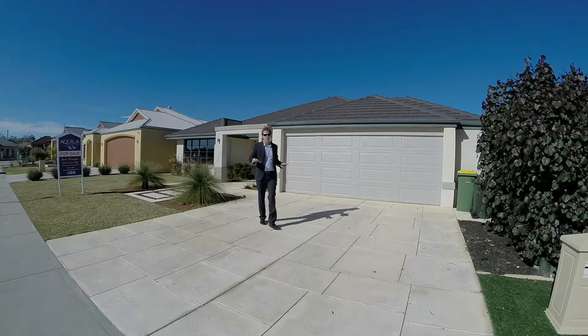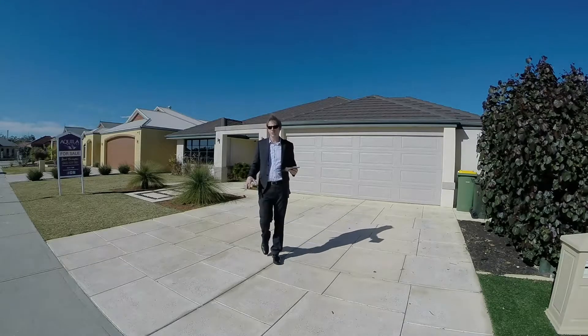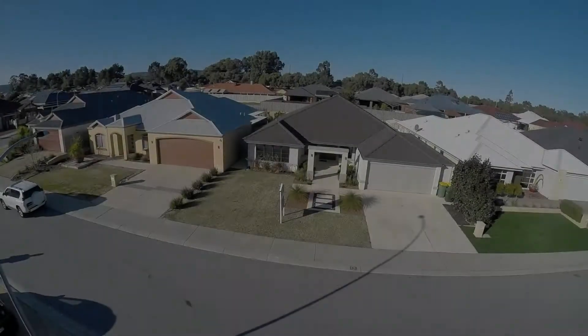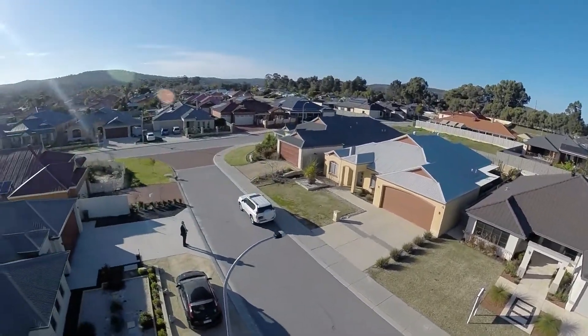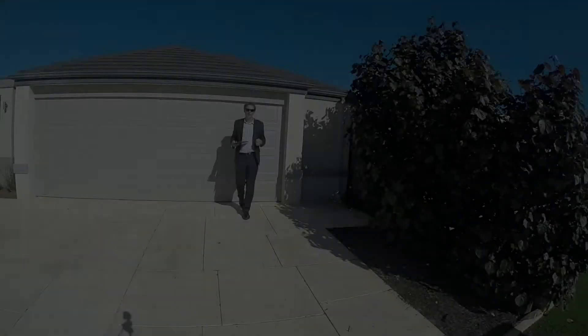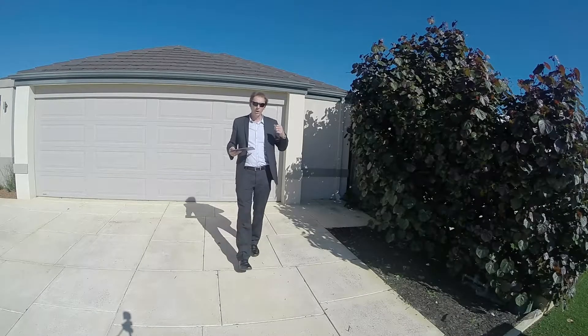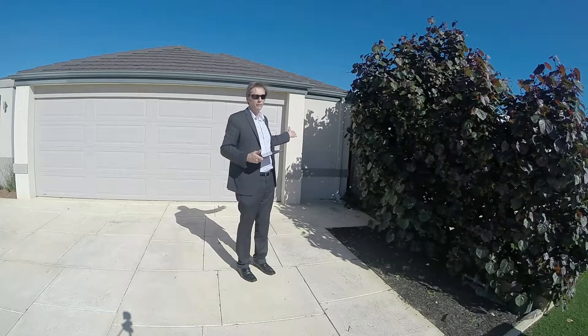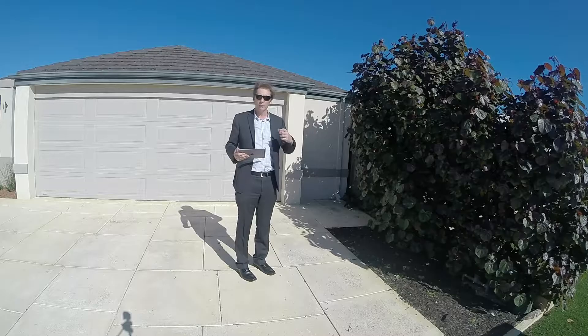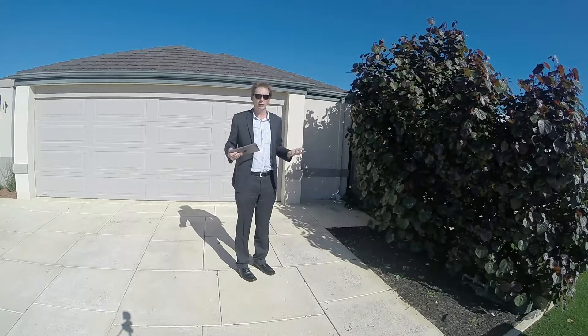Surrounding the home and including the front driveway, there's over 100 square metres of poured liquid limestone at a cost of about $20,000. The double garage with remote door is a full 1.4 metres wider than a standard garage, so great for a workshop, extra storage or even storage of a jet ski.